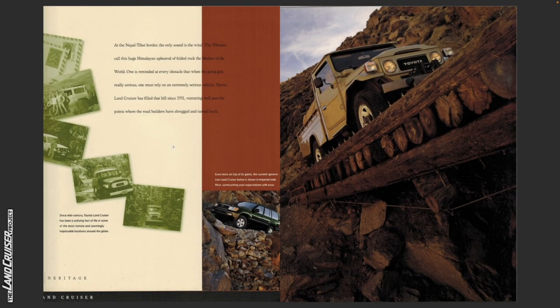At the Nepal-Tibet border the only sound is the wind. The Tibetans call this huge Himalayan upheaval, the folded rock, the mother of the world. One is reminded at every obstacle that when the going gets really serious one must rely on an extremely serious vehicle. Toyota Land Cruiser has filled that bill since 1951, venturing well past the points where the road builders have shrugged and turned back.